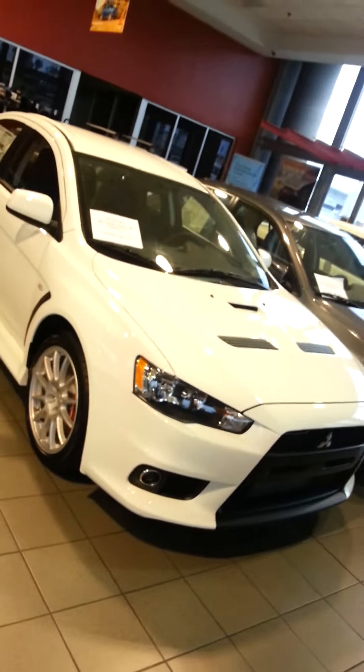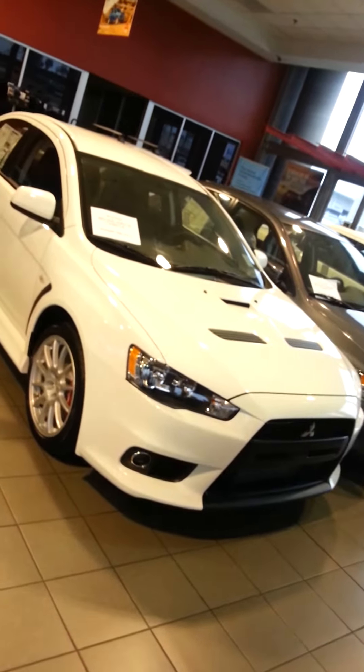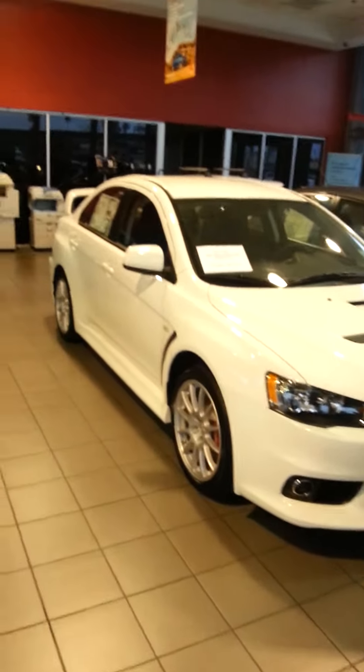So you guys are looking at $47,000 right there. $47,000. Just take a while to think about that.